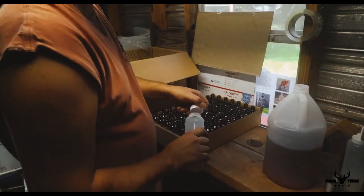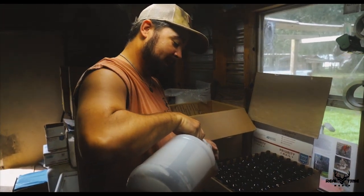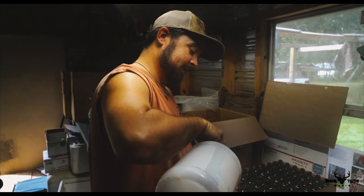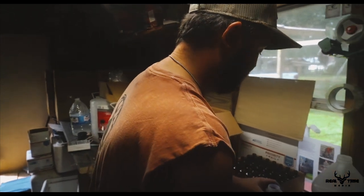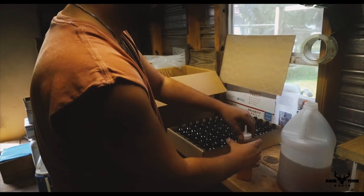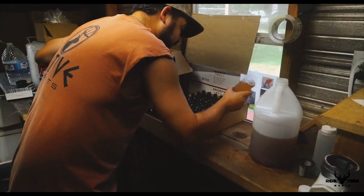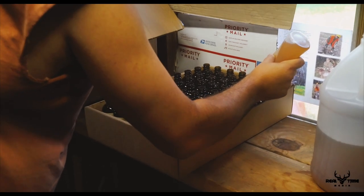But it's the closest thing to putting a leash on a deer that you're going to find. We bottle it right here in Turnerville, Alabama. We collect it at the farm — South Alabama Whitetails, right here in Deer Park, Alabama. I go pick it up at the farm where he brings it down to me.